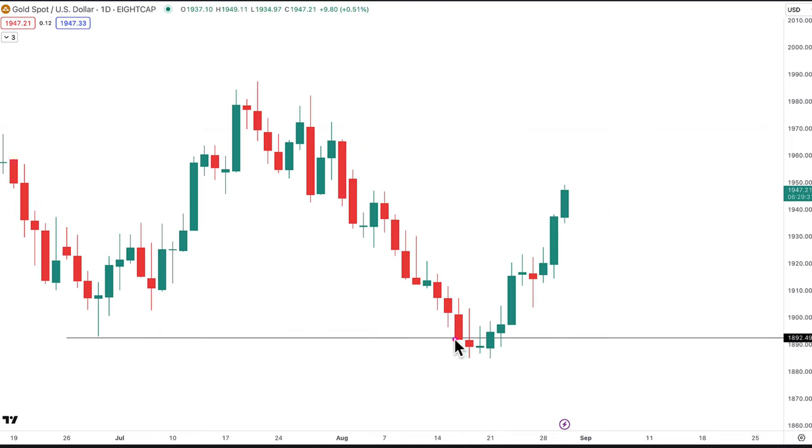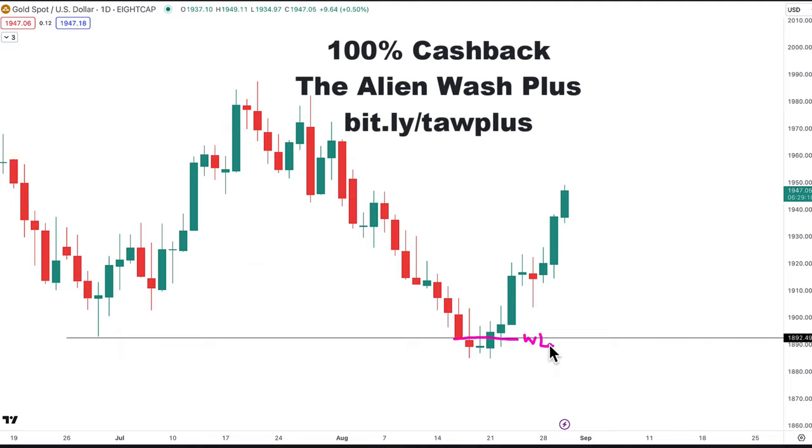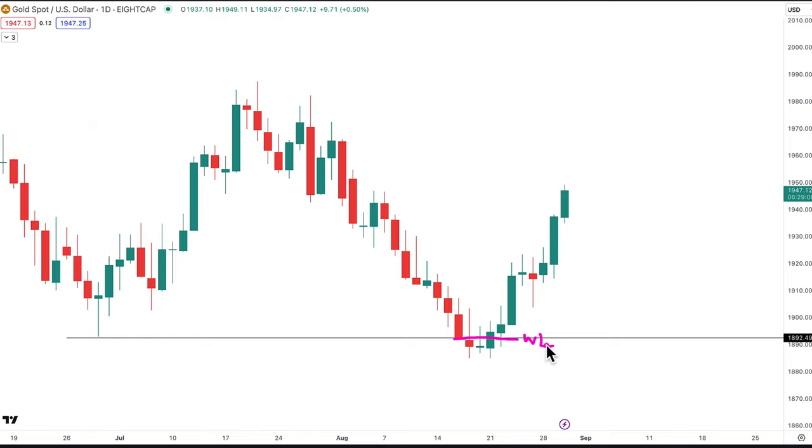When we move to the daily chart, it was very easy to get a buy signal here. I drew in the wash line — there's a bar that closed below the previous low, so that becomes the wash line. If you'd like to know how I use wash and rinse, you can watch my previous video on it or join the Alien Wash course, which currently has a 100% cashback offer. Using wash and rinse, we got a long signal in gold where price washed and rinsed its own previous low as well as its own wash line, and price continued to move up.